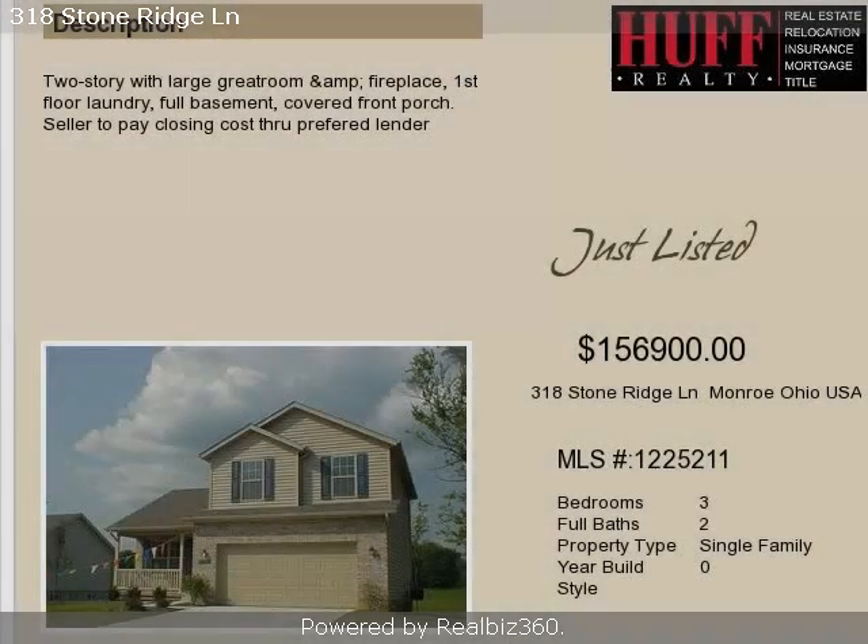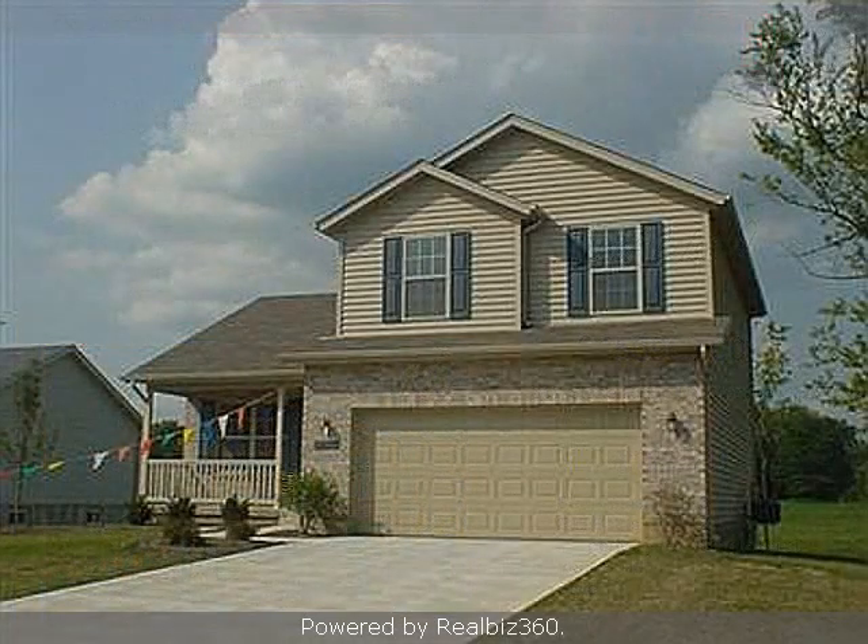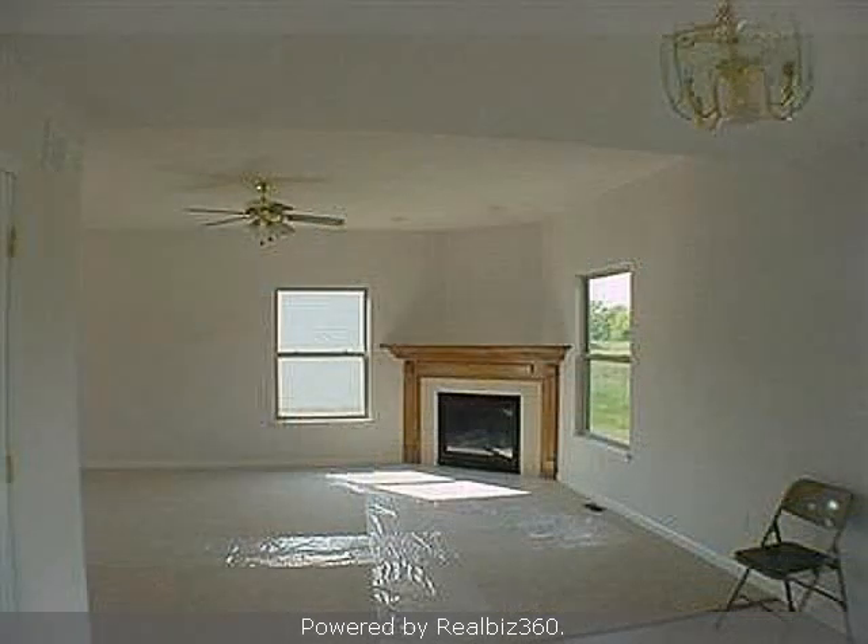This property is a three-bedroom, two full baths, and one-half bath, traditional-style home. The list price on this property has recently been reduced to $156,900.